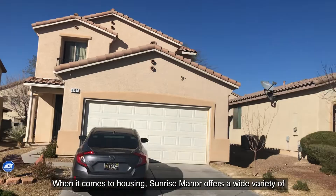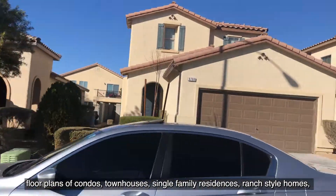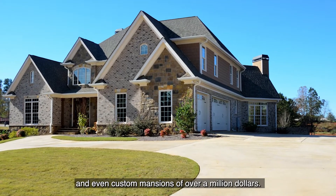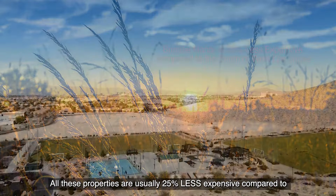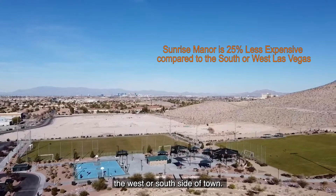When it comes to housing, Sunrise Manor offers a wide variety of floor plans including condos, single-family residences, townhouses, ranch-style homes, and even custom mansions of over a million dollars. There are also vacant lots with big square footage. All these properties are usually 25% less expensive compared to the west or south side of town.